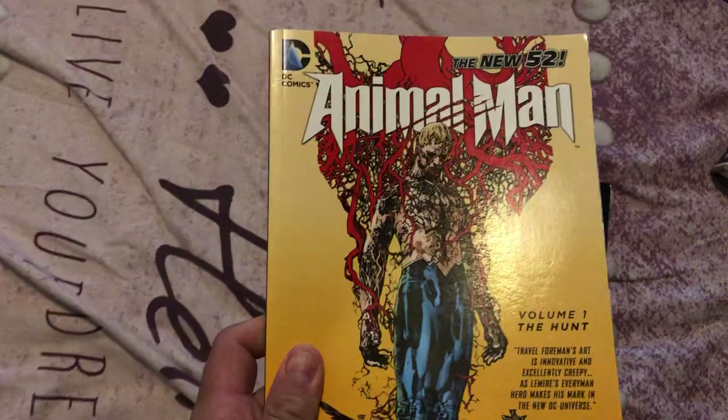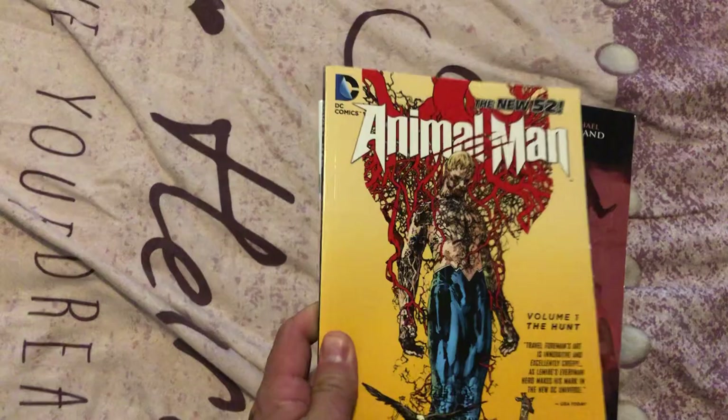Here we go, next shelf. We obviously got a Punisher, a Thor, and a Heisenberg. We got some comics here — Animal Man. I have the entire run. This is one of my hidden gems, I so highly recommend this book. This is the New 52, they came up with the omnibus. I have all the trades. Love this.